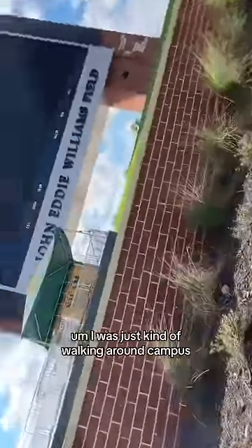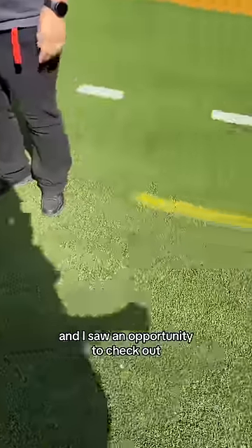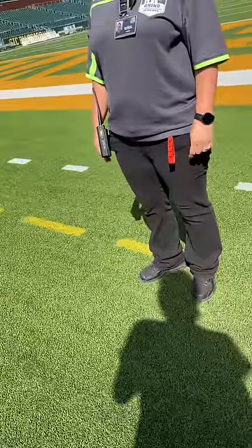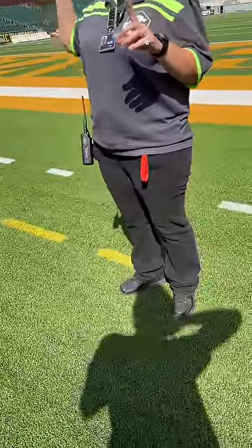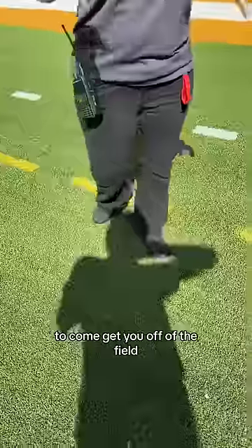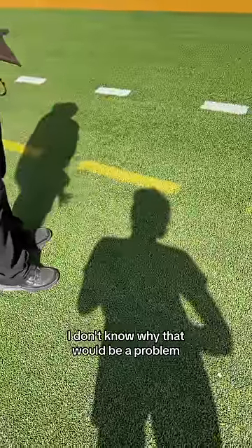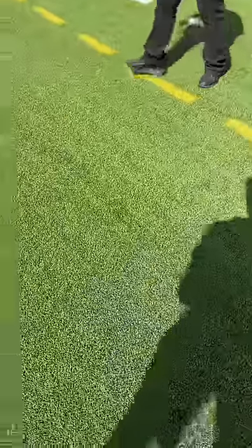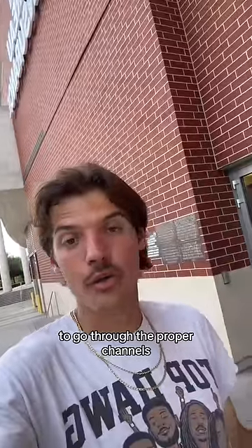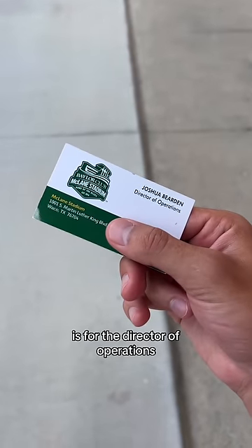I was just walking around campus, saw a gate open. I'm a content creator that films different facilities across the country, and I saw an opportunity to check out the digs at McLane Stadium — do you mind if I hang out and shoot a few things? The staff member said that's not up to her, that somebody sent her out to get me off the field. Apparently it sets off the sensors when you go past their line. She directed me to go through the proper channels — and following that, I got sent to the presidential lobby and received a business card for the director of operations at McLane Stadium.